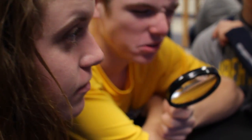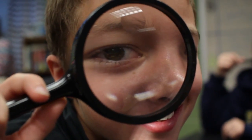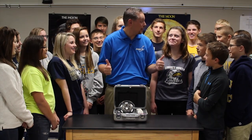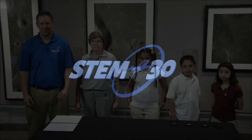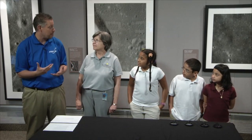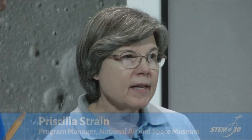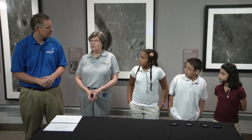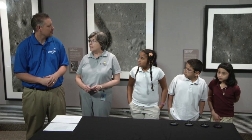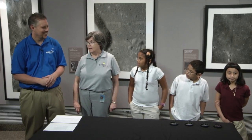You guys got an opportunity to make craters on the surface of the moon and see what we can learn by actually looking at the moon, and then you got an opportunity to actually hold some moon rocks. Now I'm joined by Pris Strain, the curator for the moon rocks we have on display here in the museum. We have a rock from Apollo 15 collected by astronaut Dave Scott — it's 3.3 billion years old. We also have an ancient rock from the lunar highlands — it's 4.36 billion years old. Moon rocks are really old.